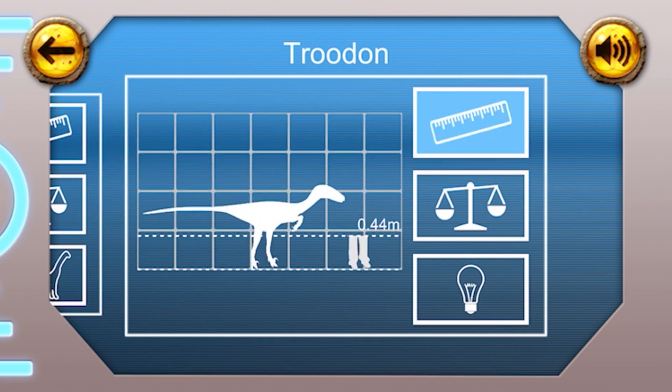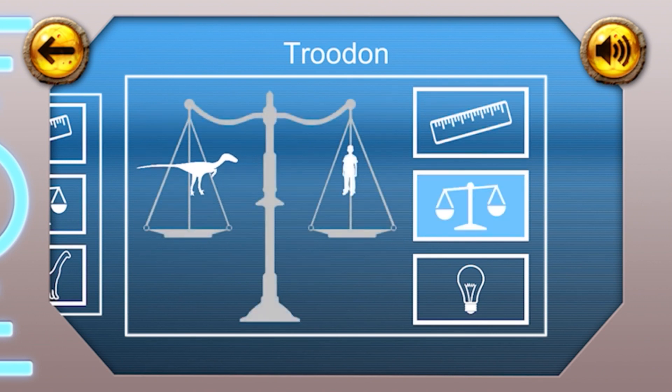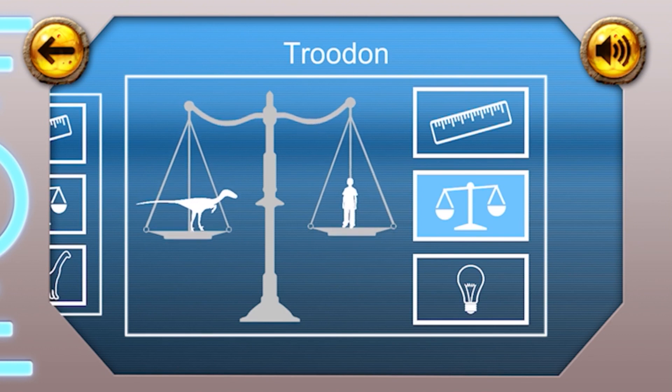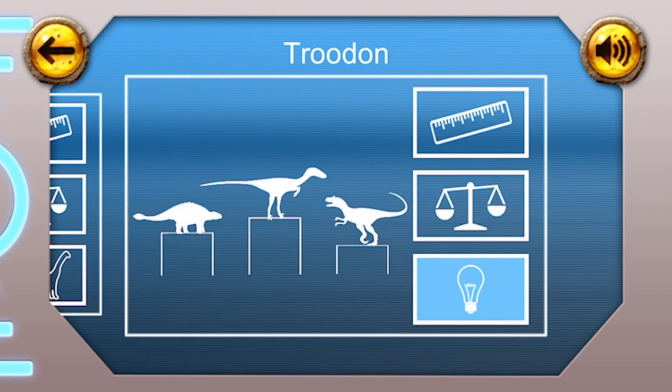Height: the Troodon was about 1 metre tall, that means it was about as tall as you. Weight: the Troodon weighed about the same as you, at 40 kilograms. Fun fact: it's thought that the Troodon could have been one of the cleverest dinosaurs.